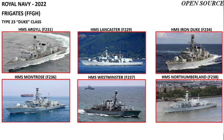The current frigate fleet of the Royal Navy consists of 12 Type 23 Duke class frigates, of which the first four are general purpose and the last eight are anti-submarine warfare. These are HMS Argyle, Lancaster, Iron Duke, Montrose, and Westminster.